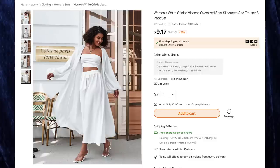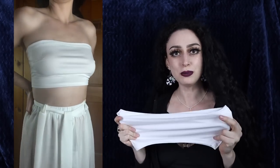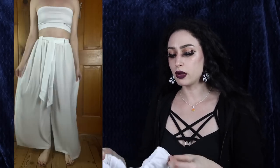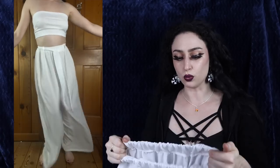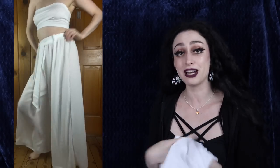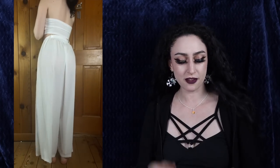Next up we have the women's white crinkle viscose oversized shirt, silhouette and trouser three-pack set for $9.17 — I got white in size four. If you want to be a ghost for Halloween but still feel comfy, this is the outfit. I cannot believe you get all three pieces for nine dollars — that's crazy. It comes with a white solid tube top, wide leg pants — they are a little snug around my waist but very stretchy with a lovely ruched design — and a belt. The pants have belt loops so you can make them even more snug.